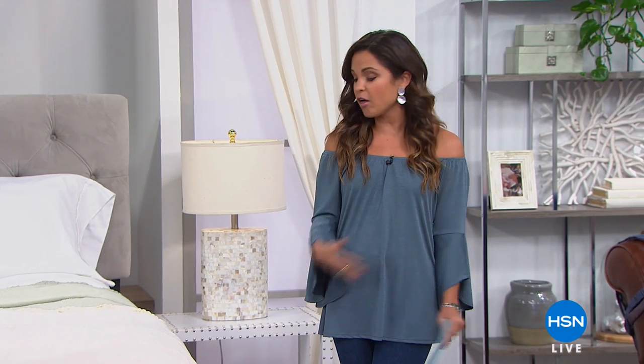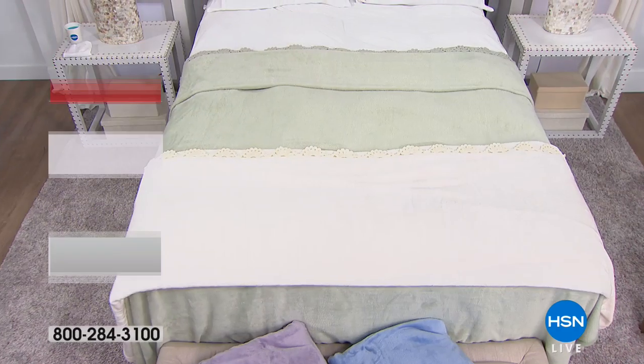Hi guys, welcome in. My name is Michelle Yarn. I'm so happy you're here with me. We are going to do a little home clearance frenzy right now for the next two hours. Fantastic price points — we have at least four flex pay on everything and some really great deals if you use your HSN card. So we'll get all the details on that, but I want to welcome you in. We're going to jump right into our first item.